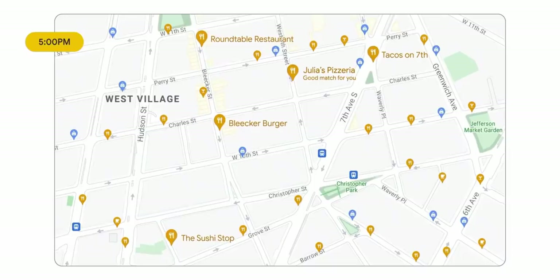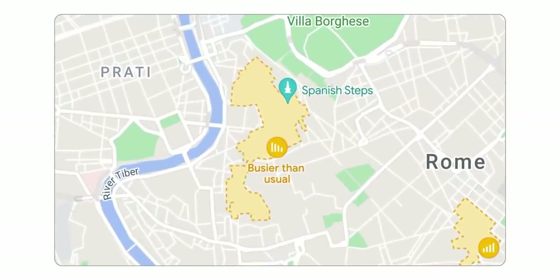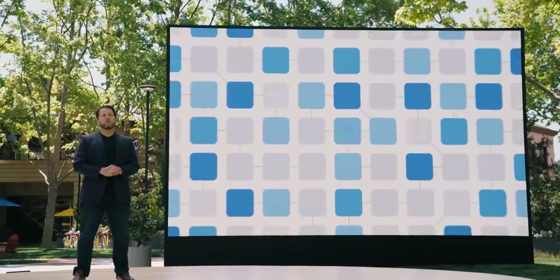At 5 p.m., we'll highlight the dinner restaurants that match your tastes. With Area Busyness, you'll be able to understand at a glance if it's the right time to go based on how busy that part of the city is in real time.